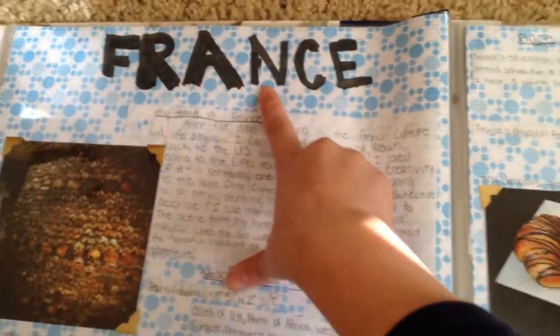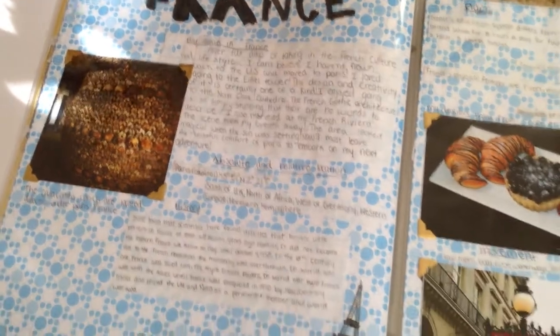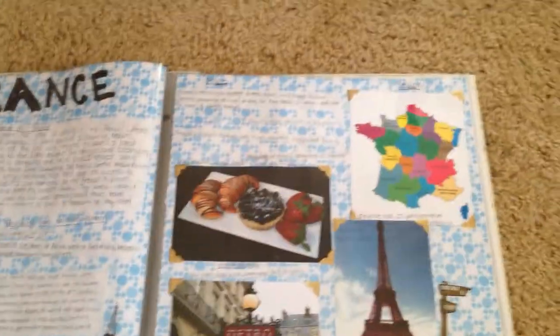My next country is France. In France it was the same things — my time in France, history, and the five themes of geography. I also met up with my friend Julia, who's right there, and then there's me visiting the Eiffel Tower.